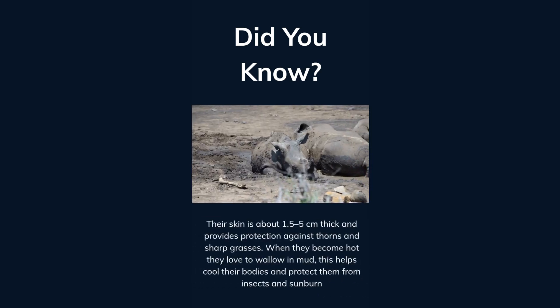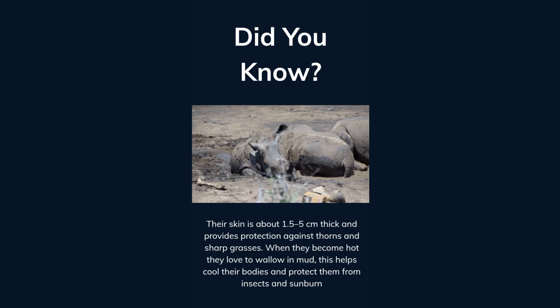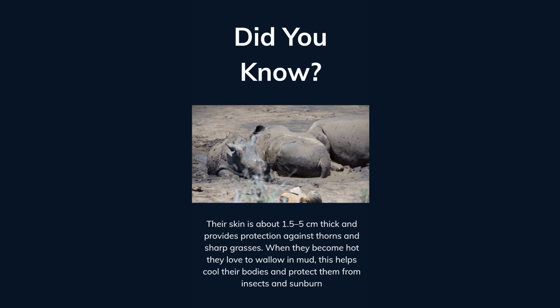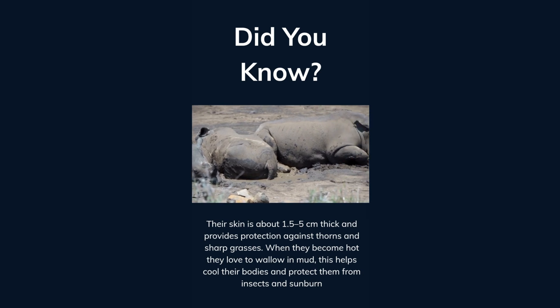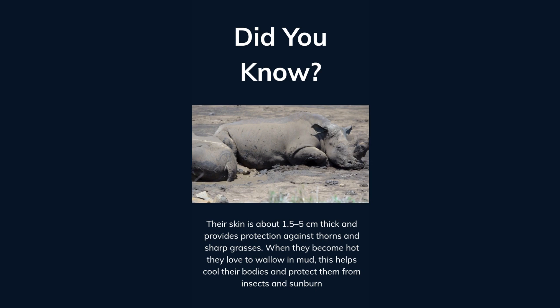Their skin is about 1.5 to 5 centimeters thick and provides protection against thorns and sharp grasses. When they become hot, they love to wallow in mud. This helps cool their bodies and protect them from insects and sunburn.